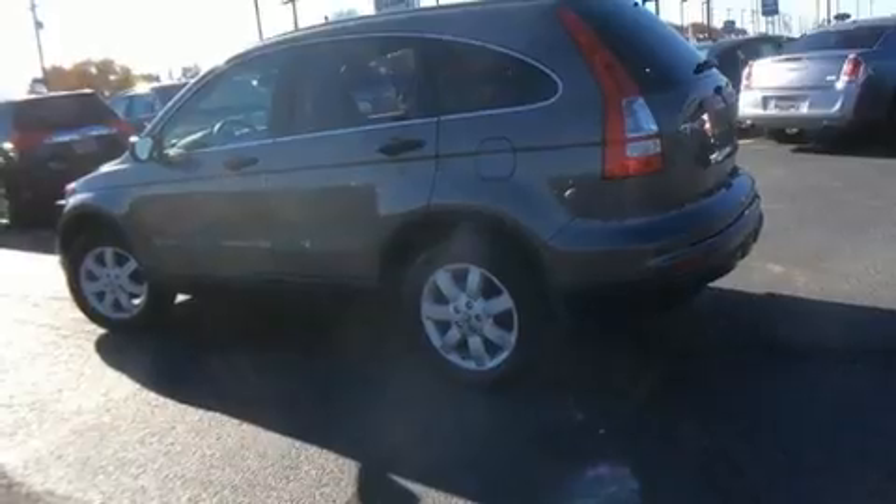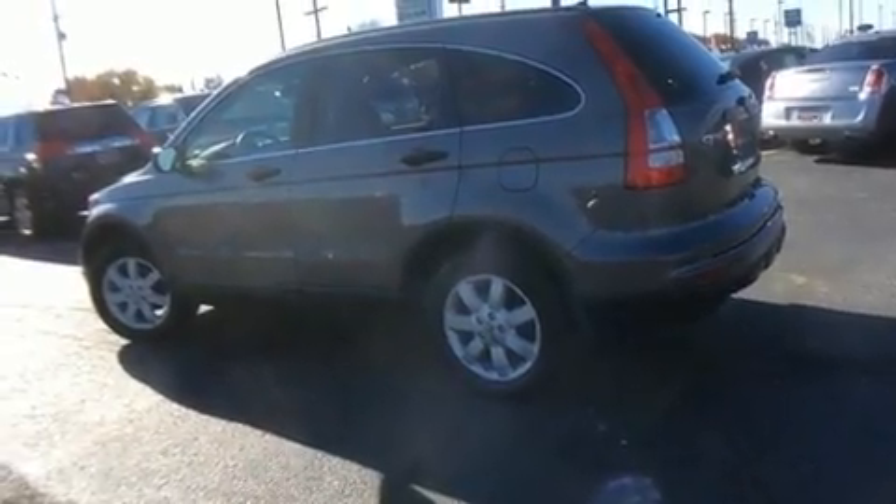It's equipped with tons of terrific amenities, but it won't break your budget. Such as remote keyless entry, a rear window wiper, a trip computer, and cruise control.